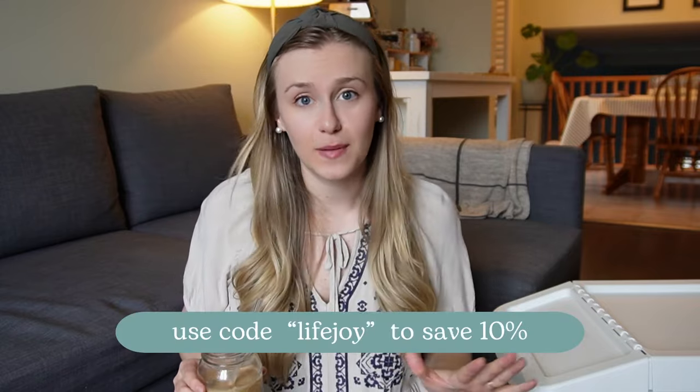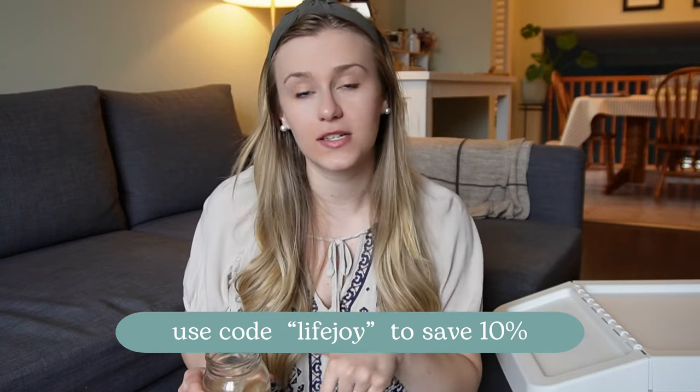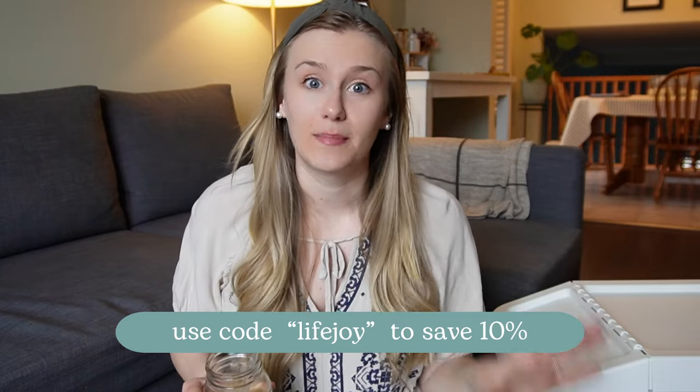Earlier I mentioned I would be sharing a coupon code for my artwork. If you use code LIFEJOY on either my alphabet flashcards or my alphabet print, you will get 10% off your order. There are only five coupon codes, so the first five people to use it get the discount. The link is down in the description box and it will automatically be applied — just a way for me to say thank you for supporting my channel and my artwork.